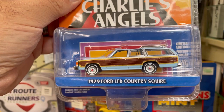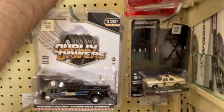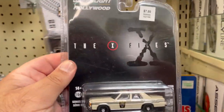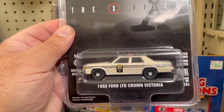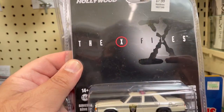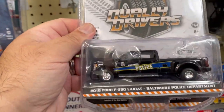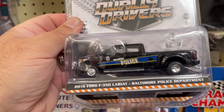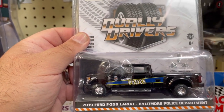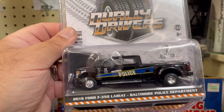Here we have a 1979 Ford LTD Country Squire from Charlie's Angels. And here they have this 1983 Ford LTD Crown Victoria from the X-Files. They have some pretty cool pop culture stuff here. Check this one out — a nice little 2019 Ford F-350 Lariat from the Baltimore Police Department.